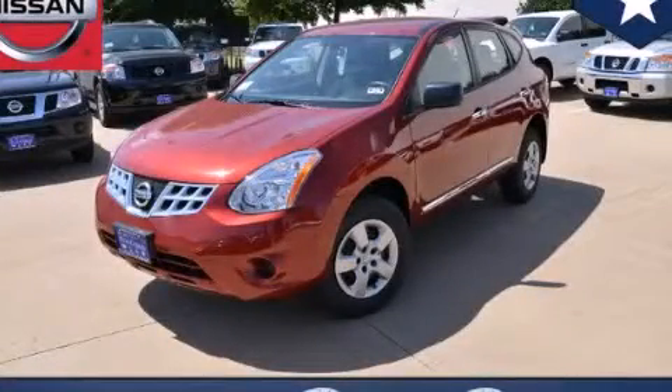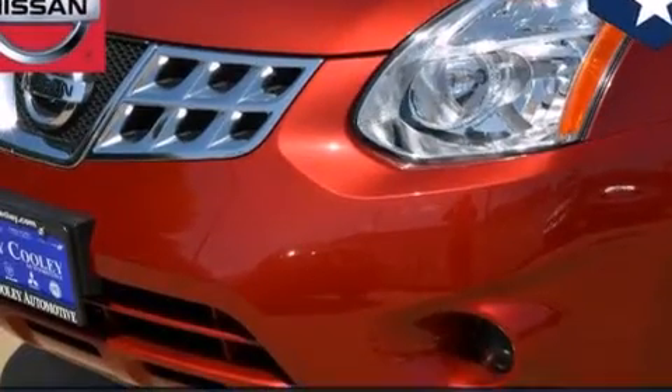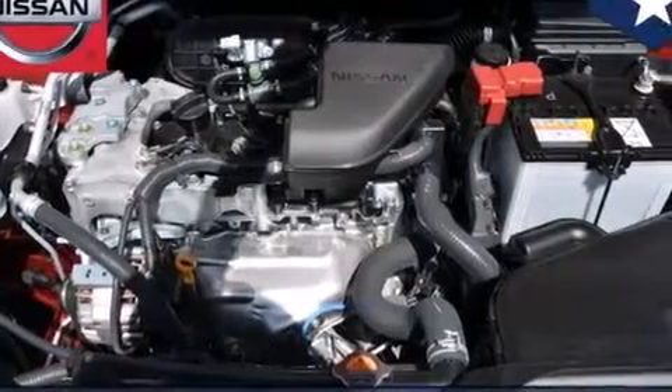This is a brand new 2013 Nissan Rogue, a car-like ride in space like an SUV. It features a 2.5 liter 4-cylinder engine and an automatic transmission.